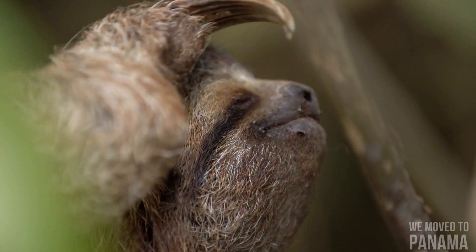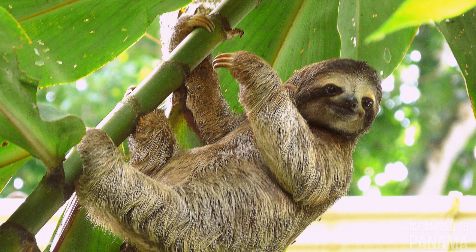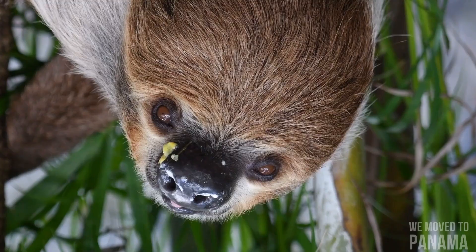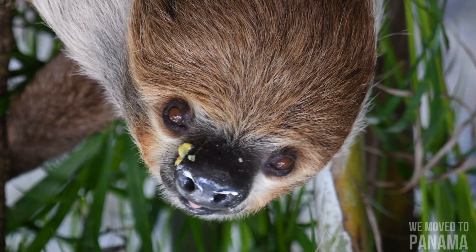Three-toed sloths also have stubby tails about five to six centimeters long. Sloths are unusual among mammals in not having seven cervical vertebrae: two-toed sloths have five to seven, while three-toed sloths have eight or nine. The other mammals not having seven are the manatees, with six.